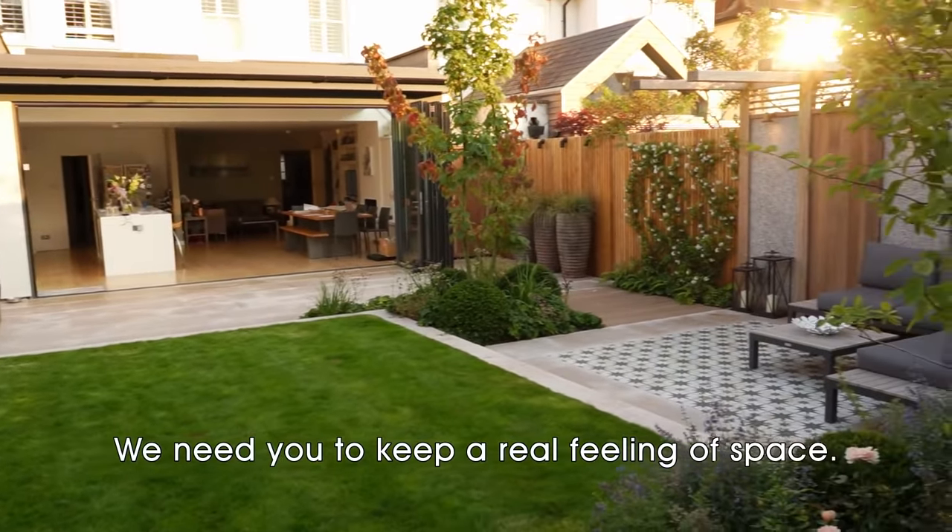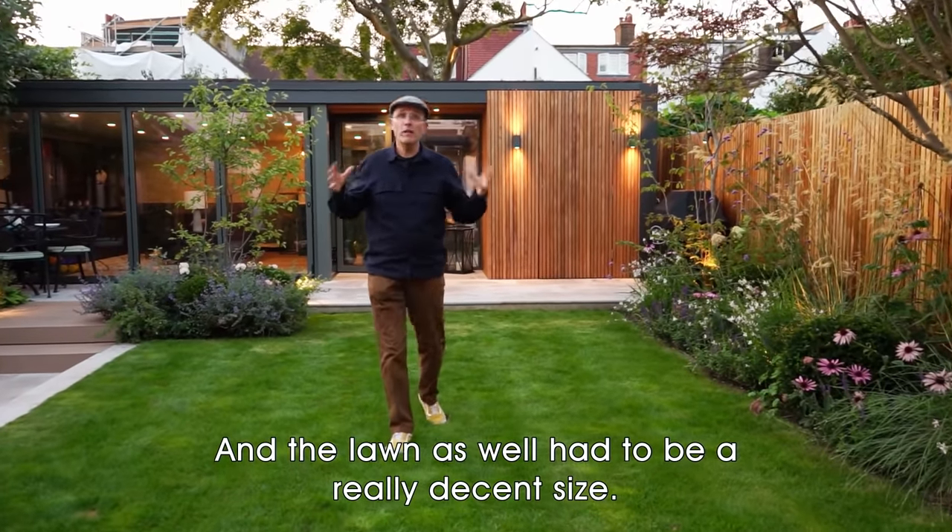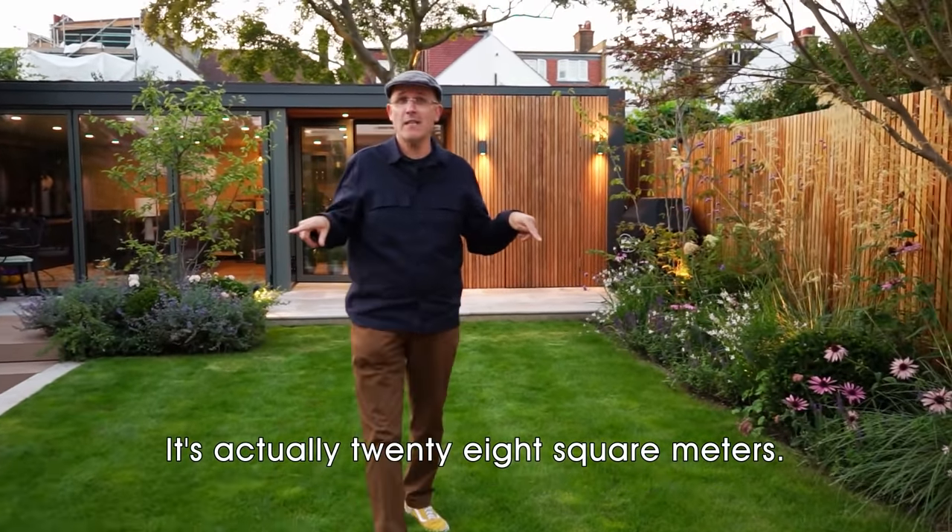We needed to keep a real feeling of space and the lawn also had to be a really decent size — it's actually 28 square metres.